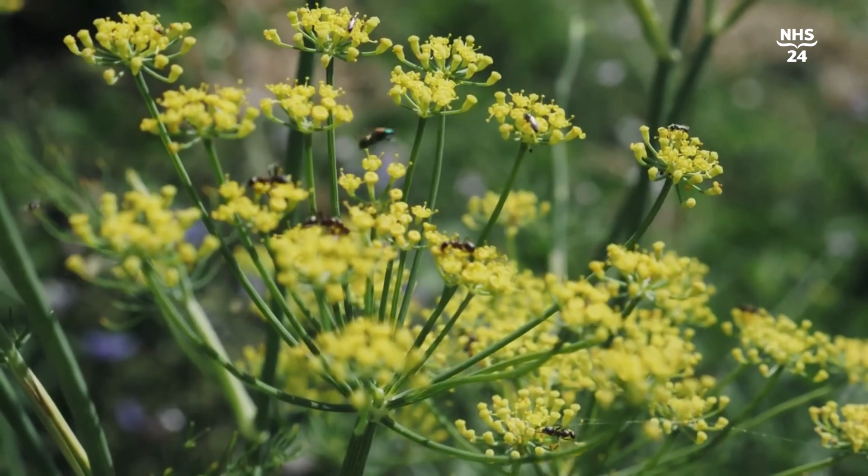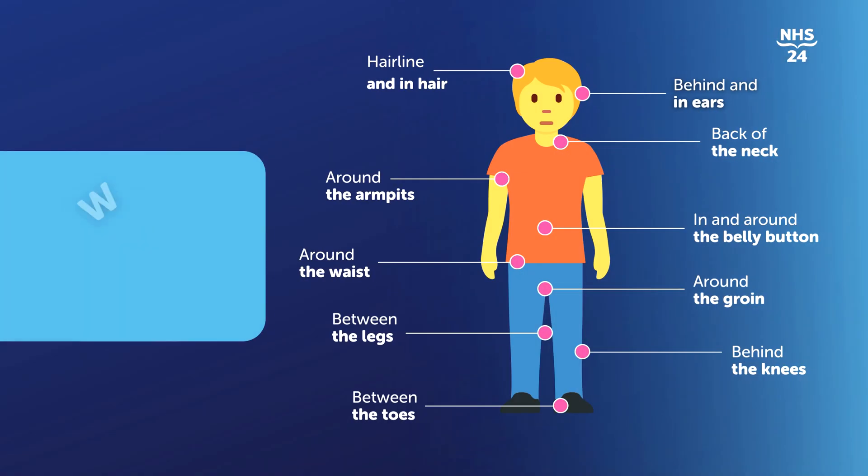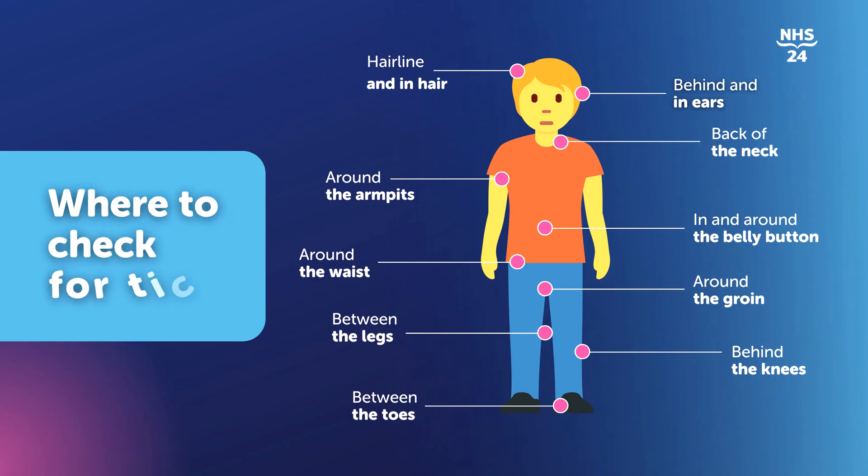The other important thing is doing tick checks when you've been exposed to ticks. When you've been out hill walking or camping or whatever, it's very important to check yourself for ticks and also get somebody else to check the back of your knees and your back — places where you can't see yourself. Maybe use your mobile phone to act as a mirror to see the back of your knees if you're by yourself.